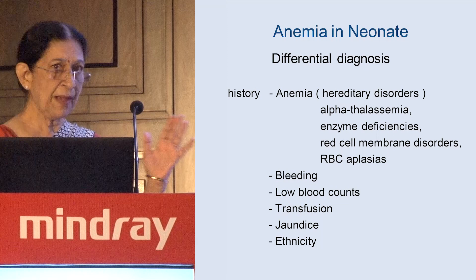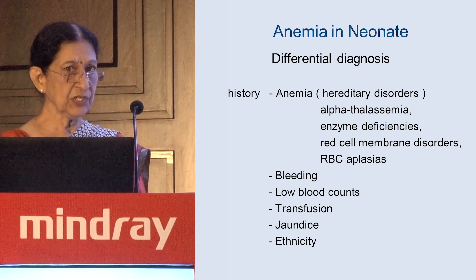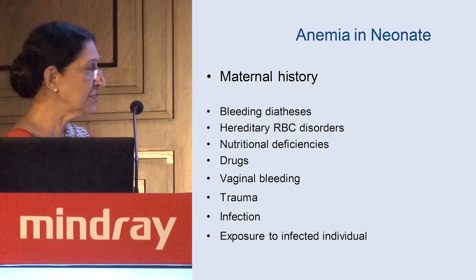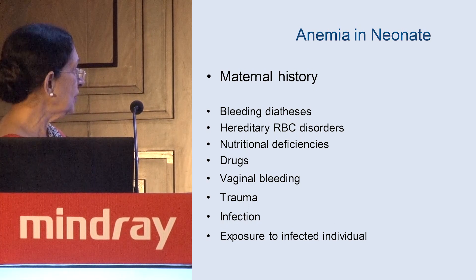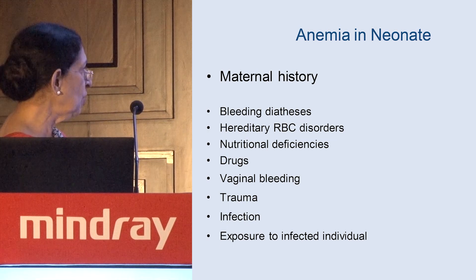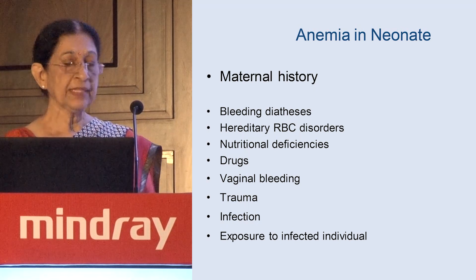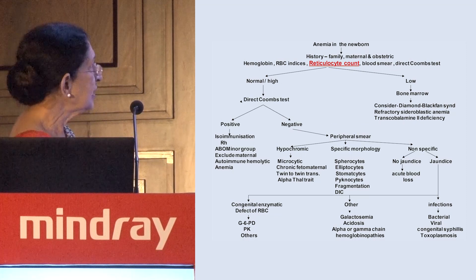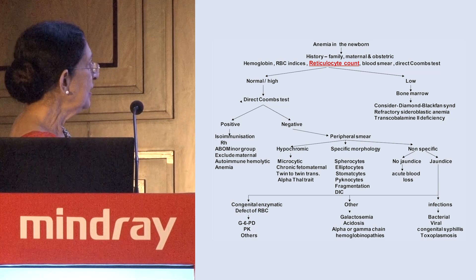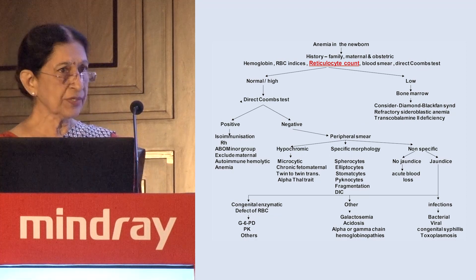Family history of bleeding diathesis, jaundice, and the baby's ethnicity are very important. Maternal history is also crucial and should always be sought. For laboratory evaluation, the reticulocyte count is the center point of the algorithm: a low reticulocyte count points toward marrow failure syndromes, while a high count directs you through the algorithm toward hemolysis or blood loss. Many times we still cannot reach a definitive conclusion.